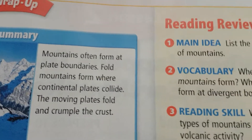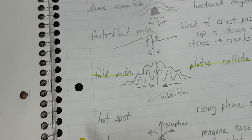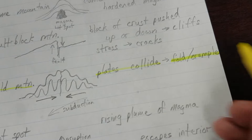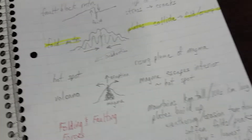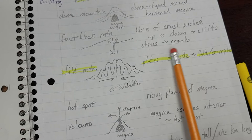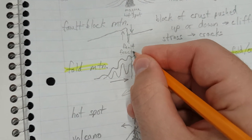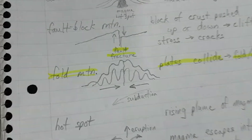Fold mountains form where continental plates collide — the moving plates fold and crumple the crust. A fault is a fracture in Earth's crust — a fracture is the same thing as a crack or a break. So next to fault block mountain, we write 'fault = fracture.'